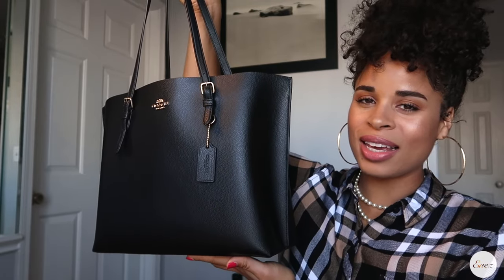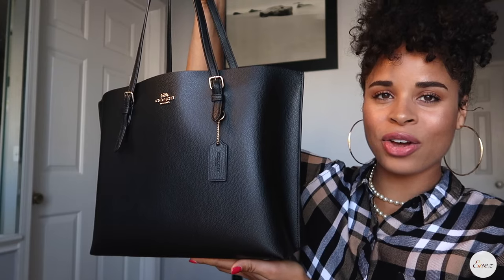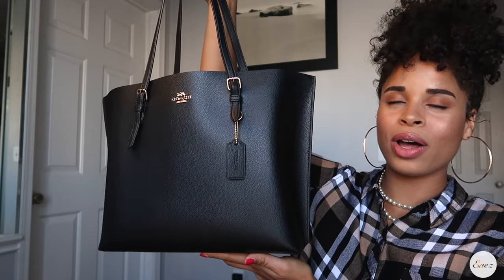This is the Coach Molly Tote in black and gold. I've got gold trim, black leather, and red leather on the inside. It is so, so cute.